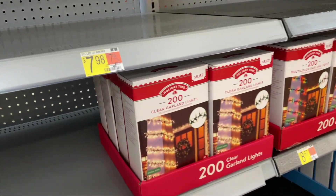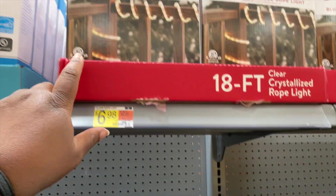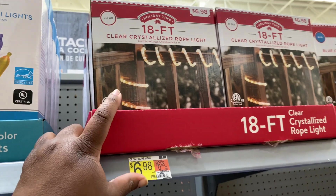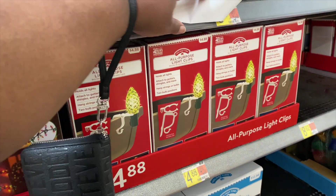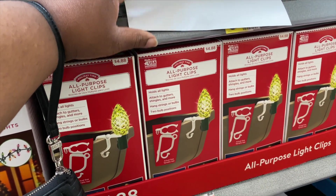They got clear garland lights for $8.67, they got these 18-foot clear crystallized rope lights for $6.98 - that's not bad. Oh, these are all-purpose light clips, wow, that's different.